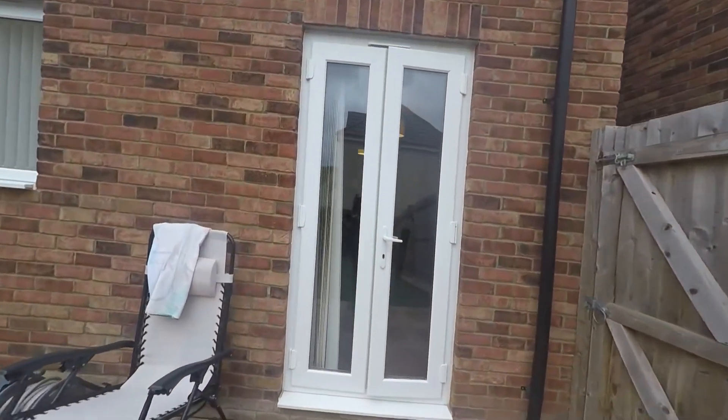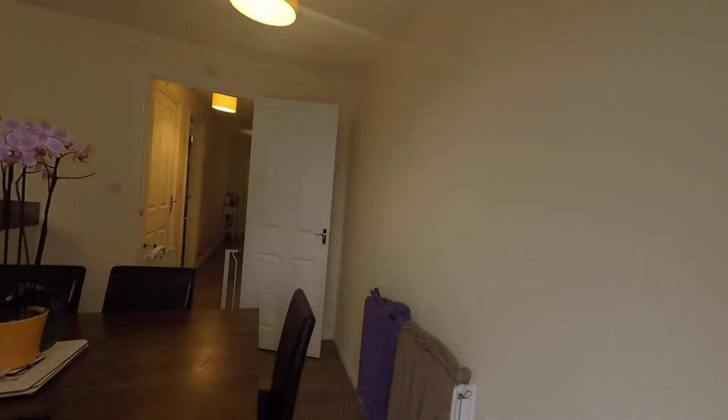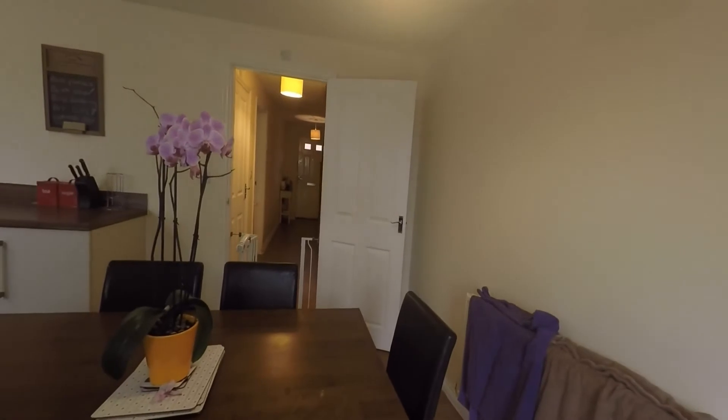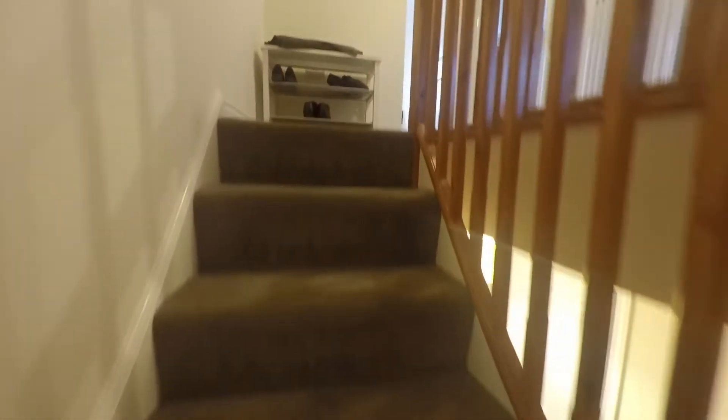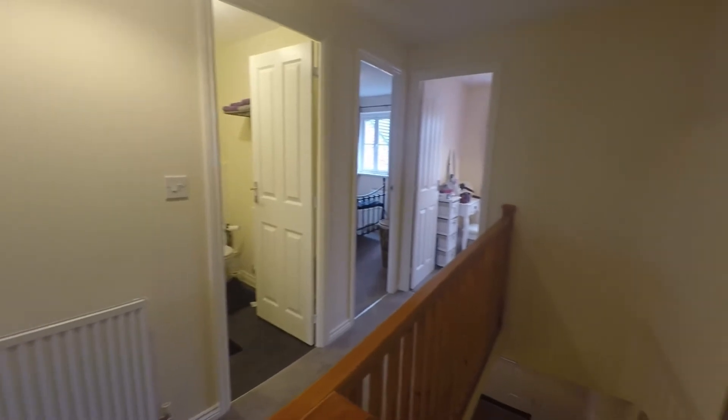Heading back inside, I'll show you the first floor. Back through the dining room and into the hallway and we head up the stairs. On the first floor we have a lovely large landing space that gives access to all four bedrooms and bathroom.